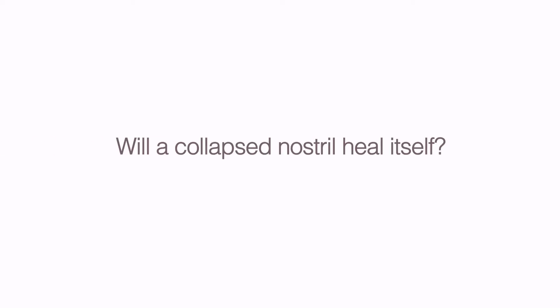Will a collapsed nostril heal itself? In general, no — a collapsed nostril will not heal itself. They will usually collapse in further and further until they reach a stable position and stay there, unless you surgically correct a collapsed nostril.